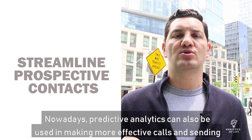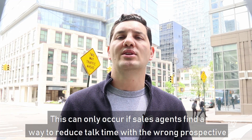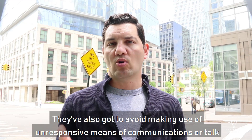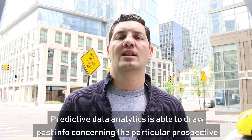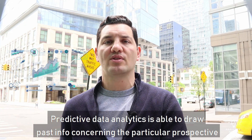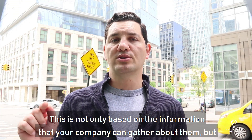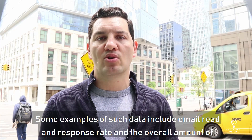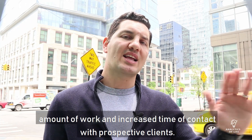Predictive analytics can also be used to make more effective calls and send emails. By conveying vital information to the right clients, your company can speed up sales by a great deal. This can only occur if sales agents find a way to reduce talk time with the wrong prospective clients and instead channel all that effort at the right customers. With the right data, salespeople can know who to reach out to with calls and emails and at the perfect time. Predictive data analytics is able to draw on past information concerning a particular prospective client, including how long it typically takes them to respond to calls and commence a conversation — based not only on data your company gathers but also on data from other enterprises and past interactions. Examples of such data include email read and response rate and the overall amount of talk time with a sales agent. These insights help your company build more successful sales with less effort and increase time of contact with prospective clients.